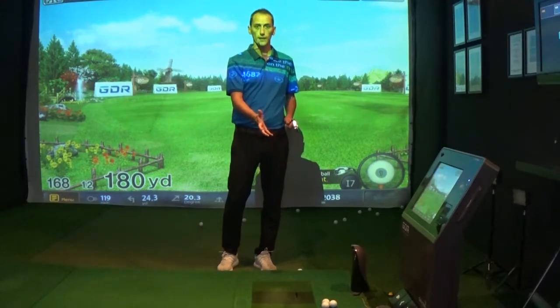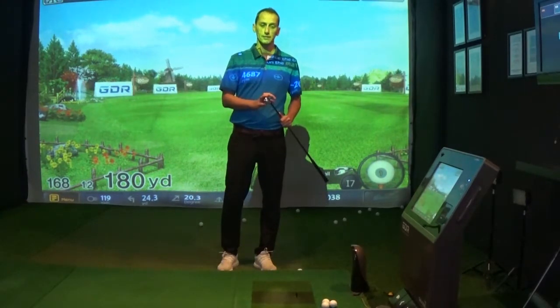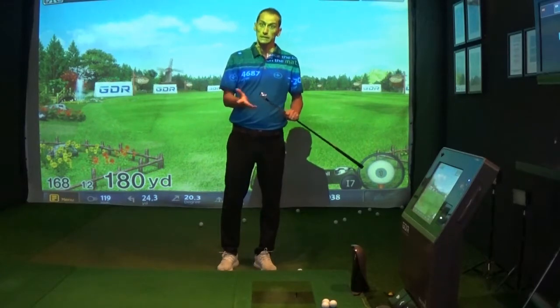We'll get some real ball data using the DDR system, and hopefully we can see which one is going to come out on top. Let's see.